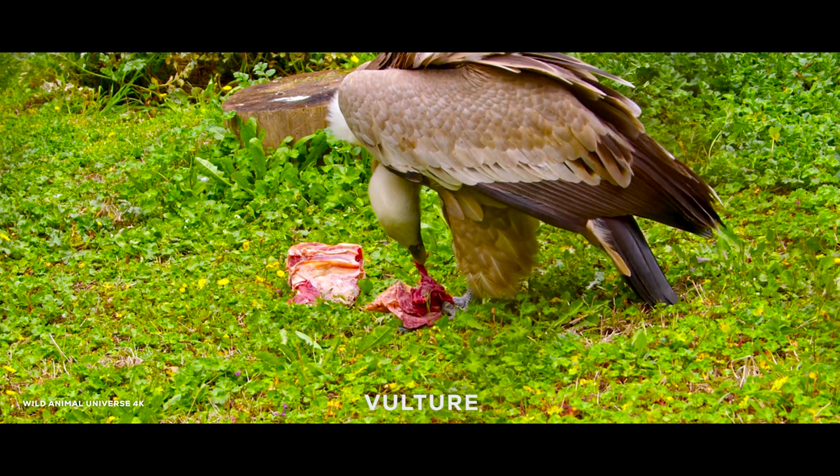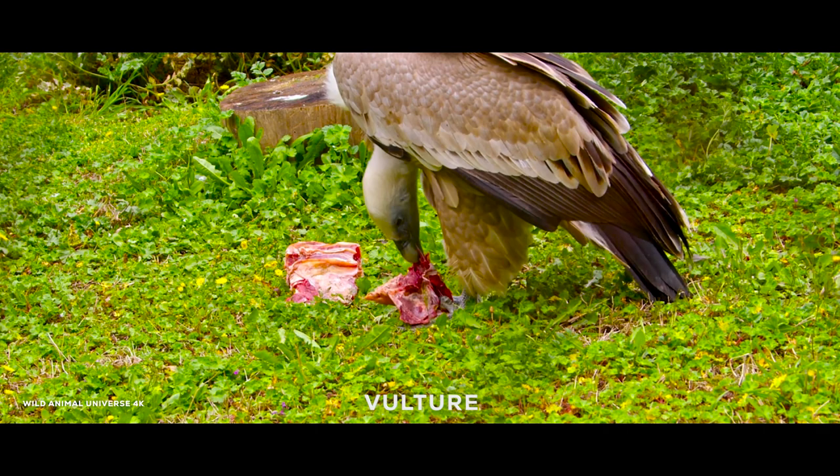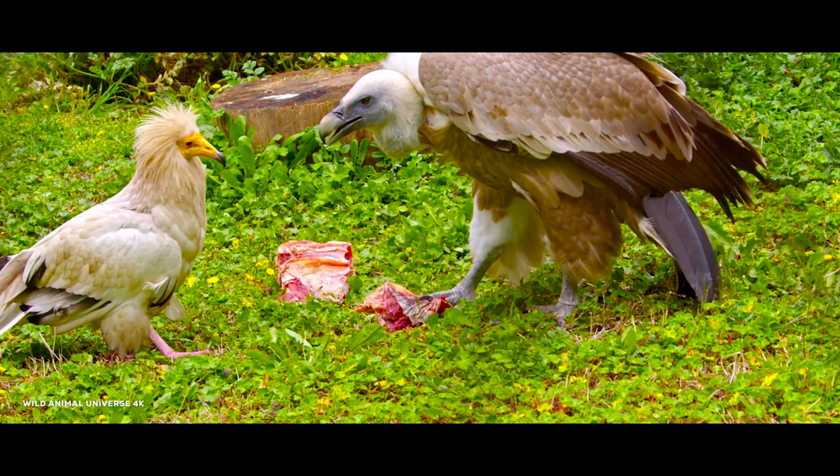Vultures are large birds that do not hunt for food. Instead, they feed on the remains of dead animals, called carrion. Vultures use their broad wings to soar high in the sky, searching for food.